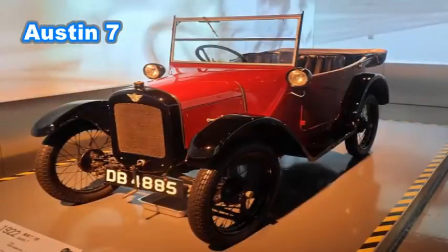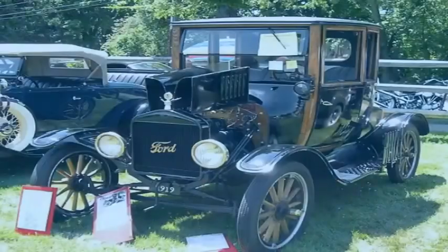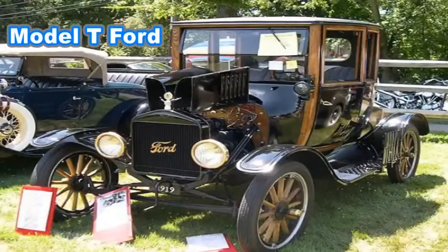The Austin 7 is an economy car that was produced from 1922 until 1939 in the United Kingdom by Austin. Nicknamed the Baby Austin, it was at that time one of the most popular cars produced for the British market and sold well abroad. Its effect on the British market was similar to that of the Model T Ford in the US, replacing most other British economy cars and cycle cars of the early 1920s.